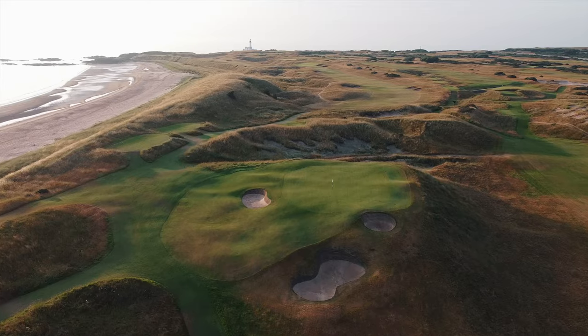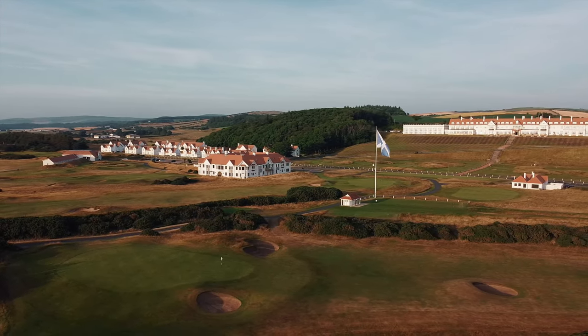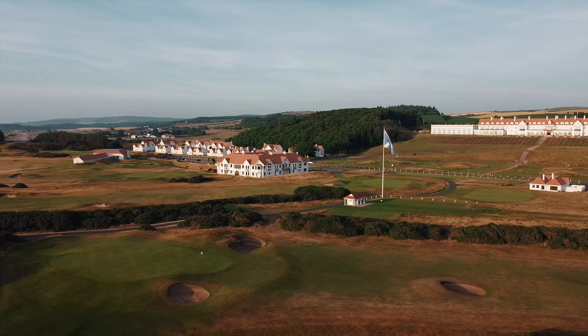The Open revisited in 1986 and again in 1994, but it would be a long wait until the next in 2009, where Tom Watson almost recaptured former glory.